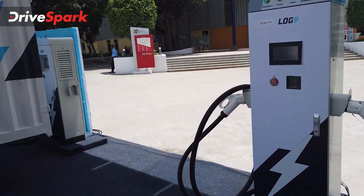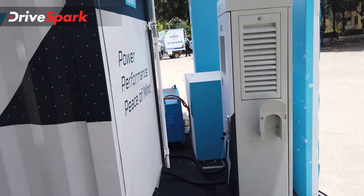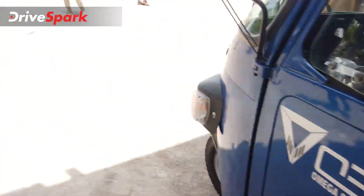There is a variety of chargers in this model. This is the new vehicle — the test drive vehicle.